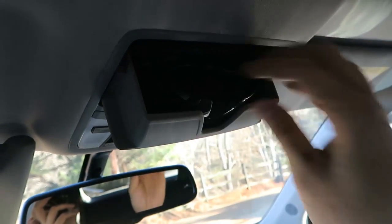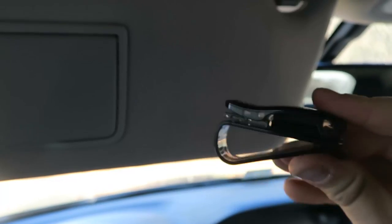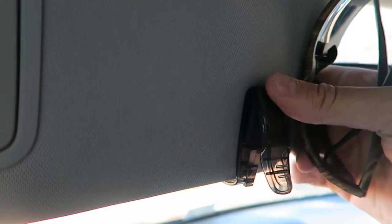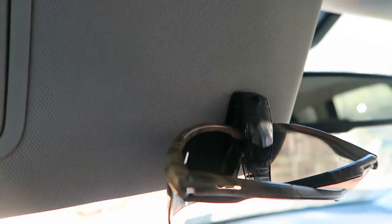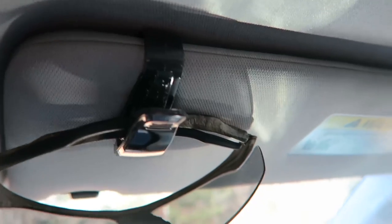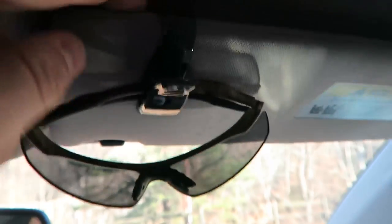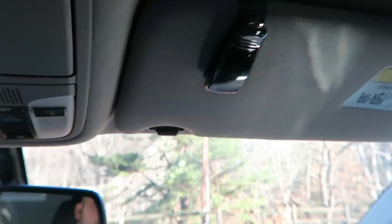A lot of people use sunglasses when they drive, and when there's a sunset it really blinds you. I have more than one pair of sunglasses and when one spot is filled I have nowhere to put my second pair — that's why this sunglasses clip gadget comes in very handy. All I have to do is clip it in, and boom — my sunglasses are not gonna get scratched up. It's a very snug fit, it's not gonna fall off, and it gives easy access to my sunglasses.